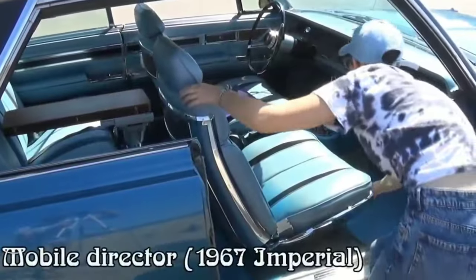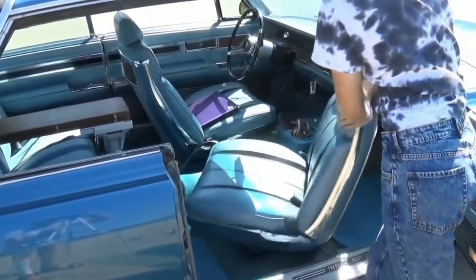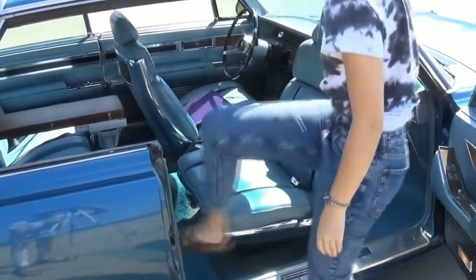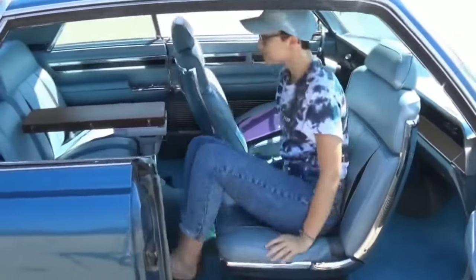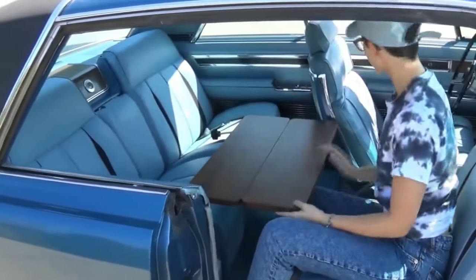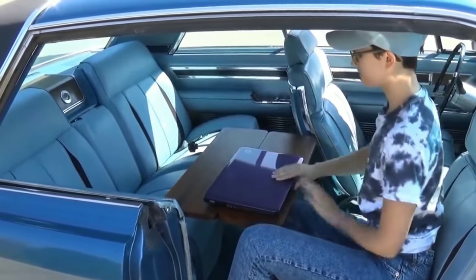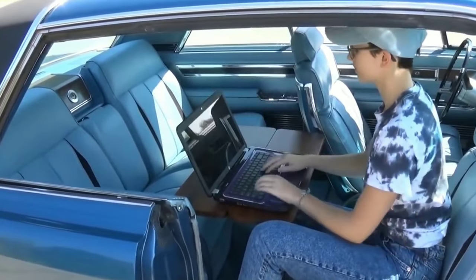The 1967 Imperial seat goes even further than the '59 Chrysler — it could be turned to face the opposite side walls, and you can use the back passenger table as well. I don't know if this car was meant particularly for dating purposes, but you can use it for official work too — put your laptop on it and use this car as your small office.